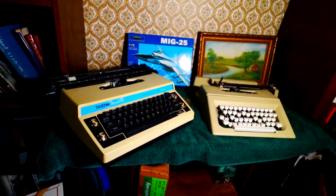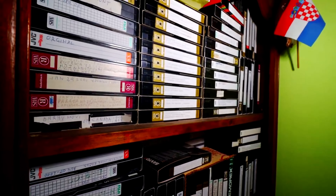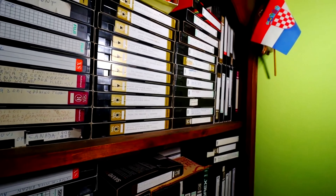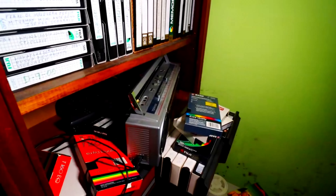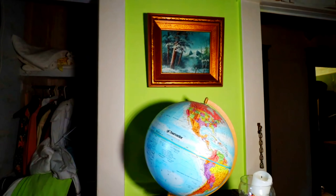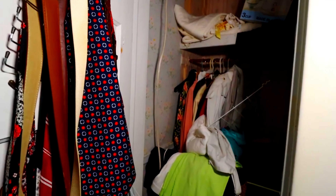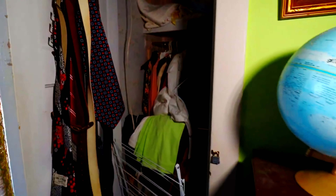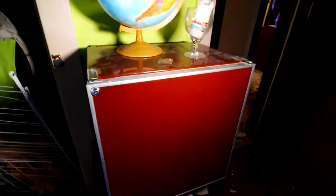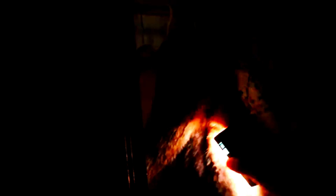Old typewriters. Tons of VHS tapes. Very old computer. Closet full of clothes and ties. Is this a fridge? It is, but it has a lock. Another closet full of old clothes and a fur coat.